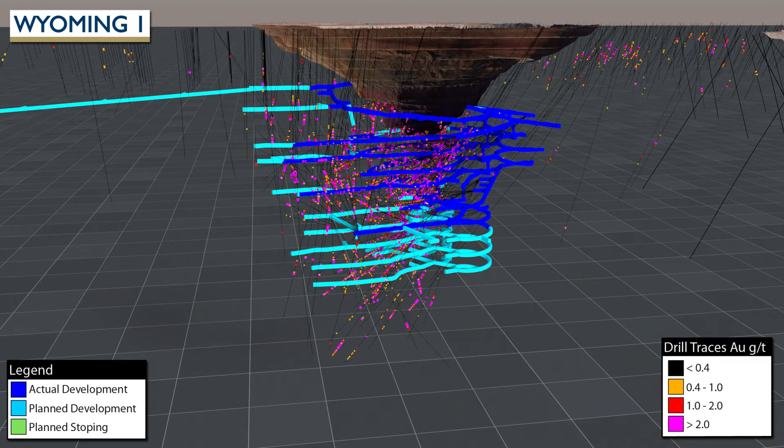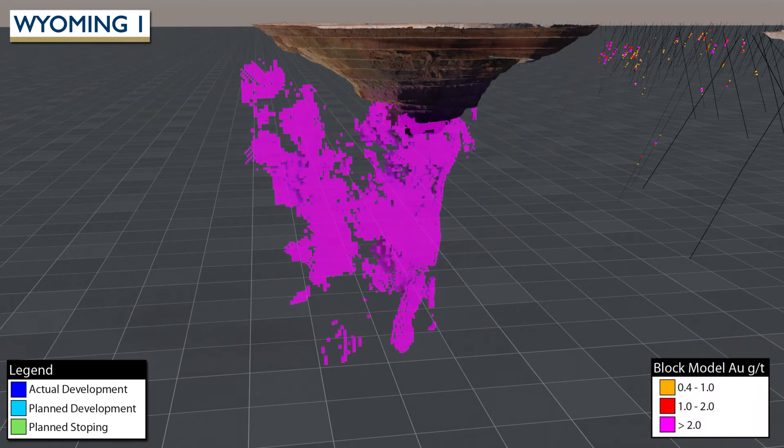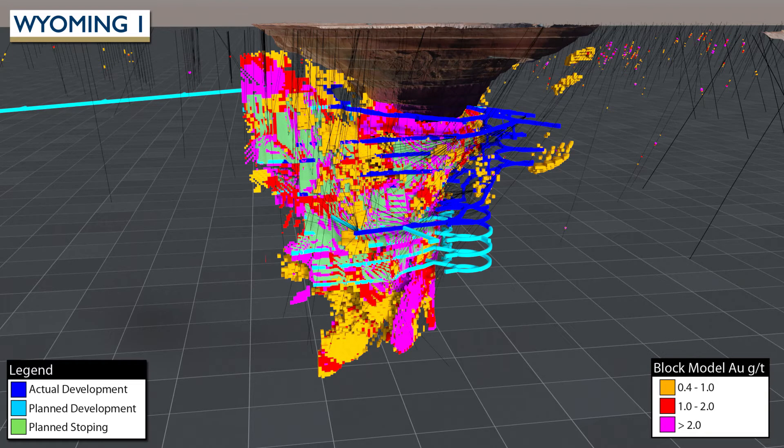The currently planned underground development and stopes will be mined using conventional modern underground mining methods. Ore is hauled by trucks up the decline and to the processing plant. With a large volume of material in excess of 2g per tonne of gold, the resource is well suited to underground extraction. The resource is both open at depth and along strike to the south, so future extensions to the Wyoming 1 underground mine are possible.